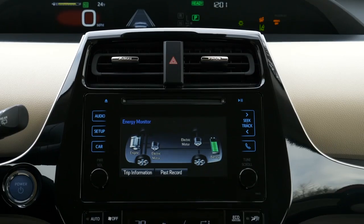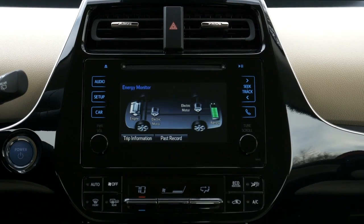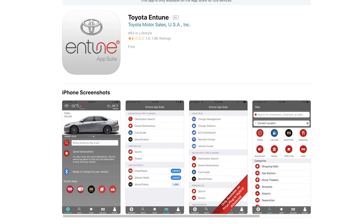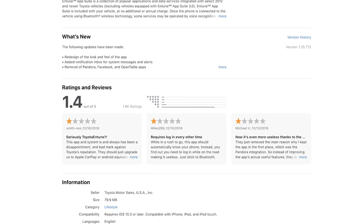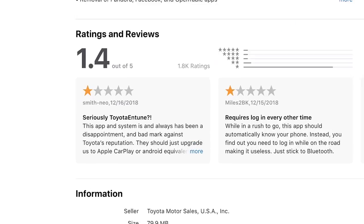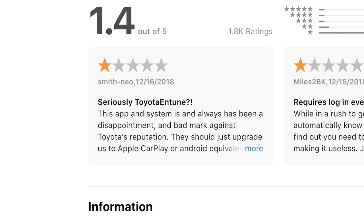Unfortunately, they didn't get around to adding Apple CarPlay for the 2019 model. They are saying it will come eventually — probably in the next model year. And that's too bad, because the Toyota Entune system, in my opinion, is one of the worst infotainment systems to use. It's just overcomplicated and lacking a lot of features that are made up by the features on your smartphone.